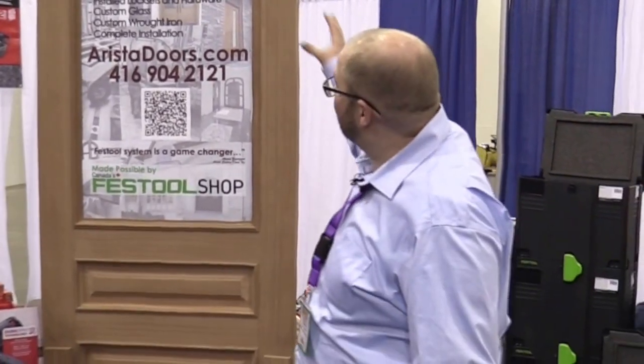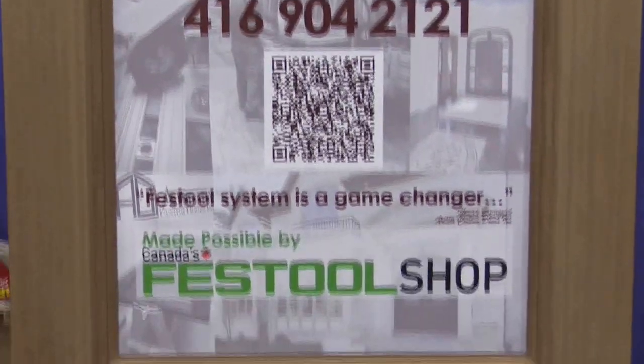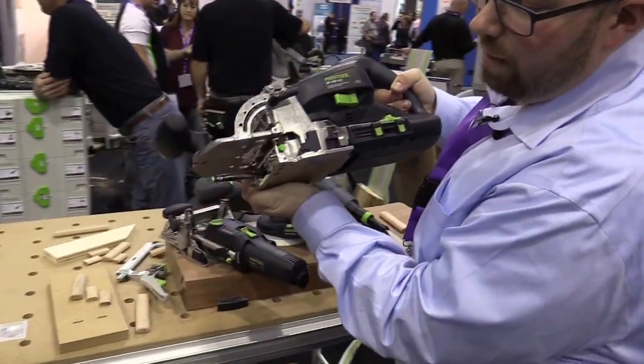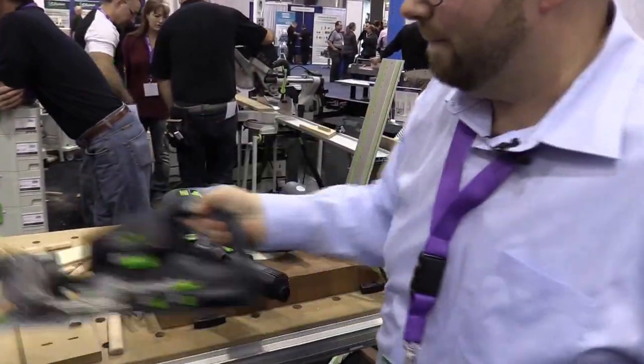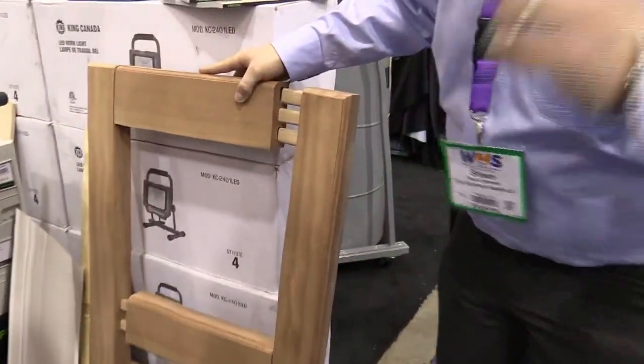One of the other great features we have here at WMS 2015 is our custom mahogany door by Arista Custom Doors. They use the Festool Domino to make these doors, and they've told us that the Festool DF700 has changed their life — it's made things much better in their shop as far as productivity and quality of workmanship.